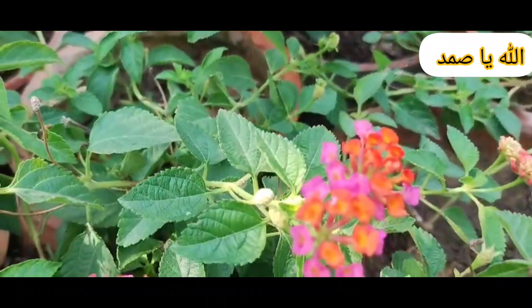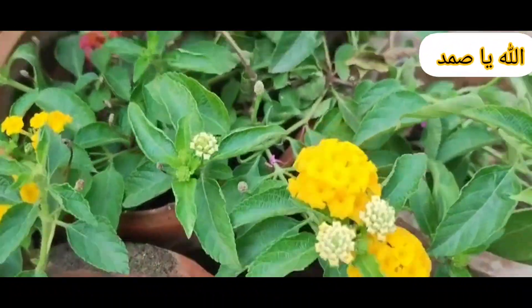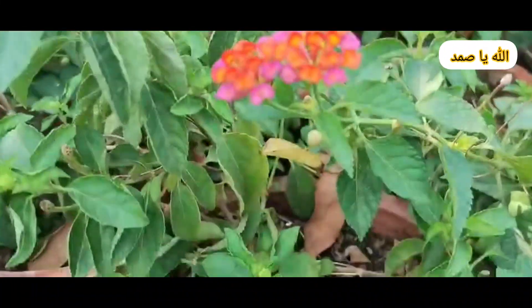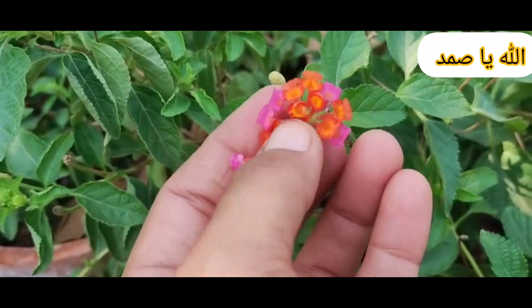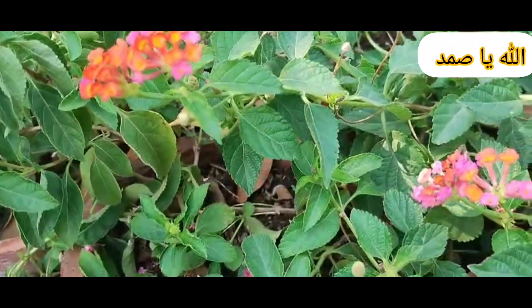Tomatoes: 1. Choose a sunny spot with at least 6 hours of direct sunlight. 2. Plant seedlings 18 to 24 inches apart and 2 to 3 inches deeper than the soil level. 3. Water regularly, providing about 1 to 2 inches of water per week. 4. Feed with a balanced fertilizer once a month. 5. Support plants with cages, trellises, or stakes to prevent sprawling.